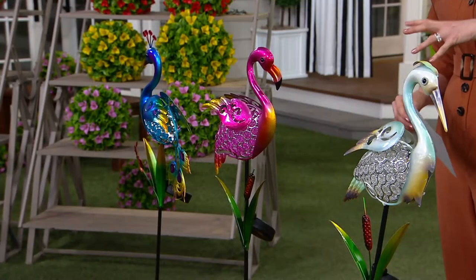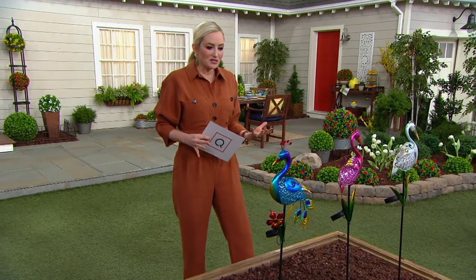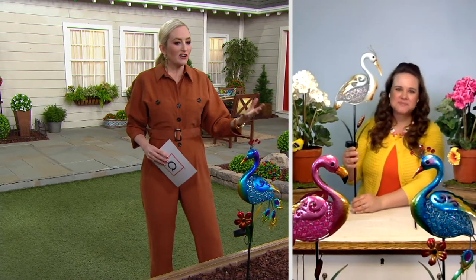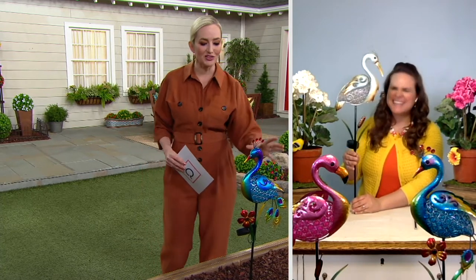I love the colors and the idea. I love how the bodies are what get illuminated when the sun goes down. But even during the daytime, before you're even aware that they light up, they're just so much fun to look at with the metallic paint, the colors, and the details.